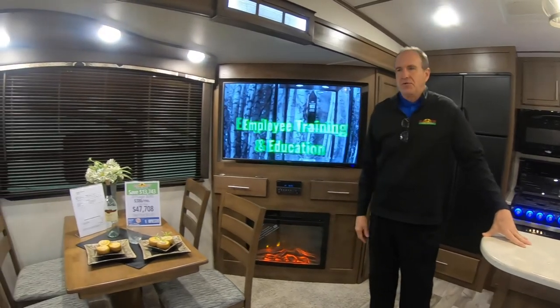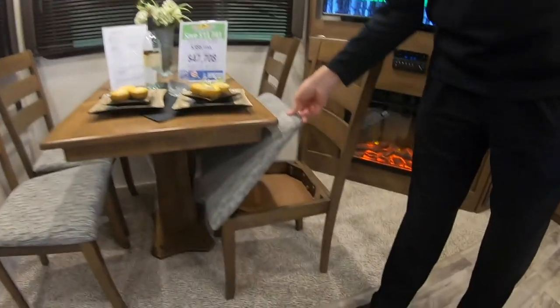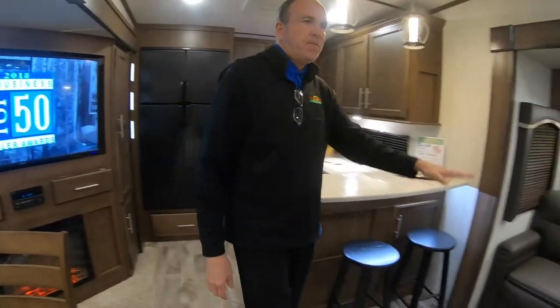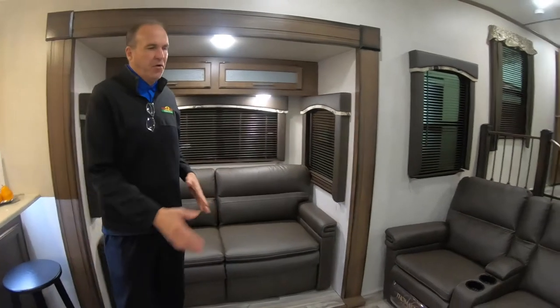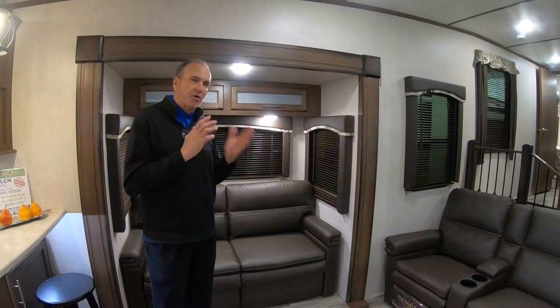It's a nice place to sit and maybe look out one of the big windows on each side. It does have the freestanding dinette with storage under the seats for card games, keys, whatever you want. You have a big tri-fold sleeper sofa and two Thomas Payne recliners. Everywhere you sit looks directly at the 50-inch flat screen, so you don't have to crane your neck.